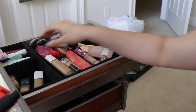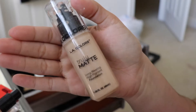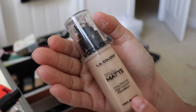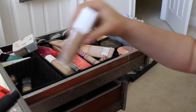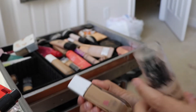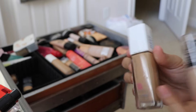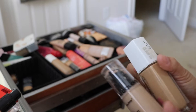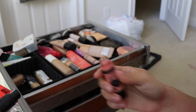I want to try this one out — I've only tried it once, so I want to move it up in the rotation. This is the LA Colors Truly Matte foundation, which was a really good, super affordable foundation. It's similar in formula to the Super Stay — really thick and matte. But I'm pretty sure this is also expired, so it's gotta go.